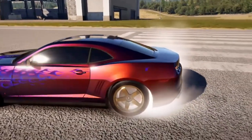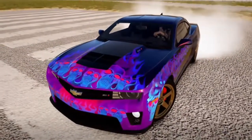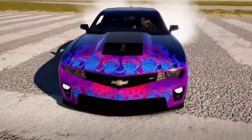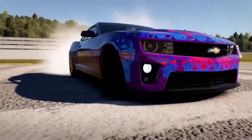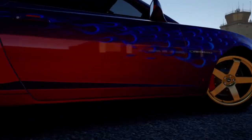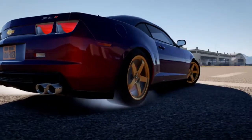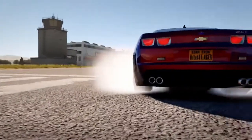As you can see here, you're looking at a 2010 Camaro ZL1. This used to be my go-to car to drift and show off in lobbies when I used to meet you guys and stuff like that.